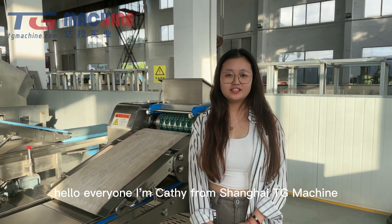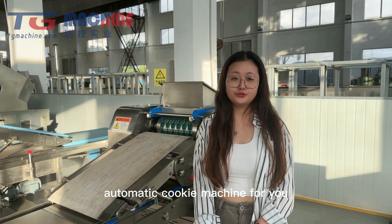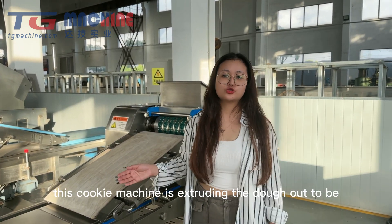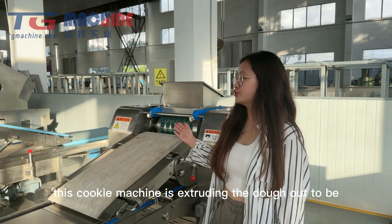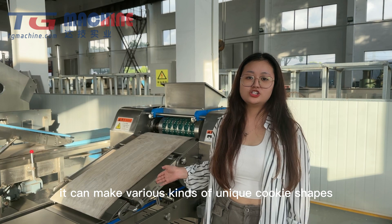Hello everyone, I'm Cassie from Shanghai Teaching Machine. Today I'm going to introduce the semi-automatic cookie machine for you. This cookie machine extrudes the dough out into cookie shapes, and it can make various kinds of unique cookie shapes.